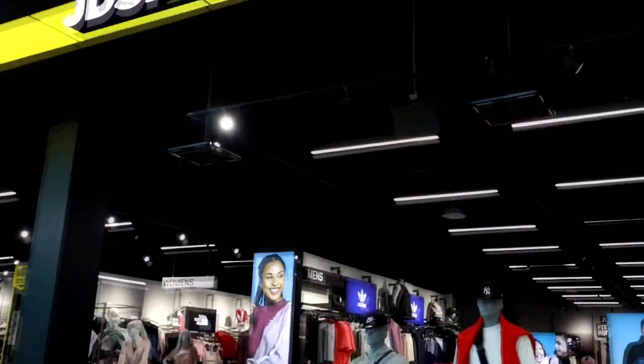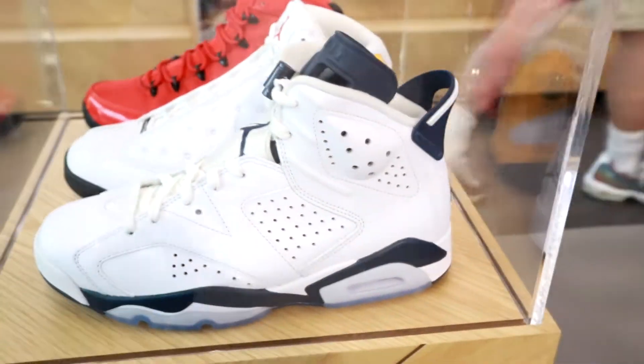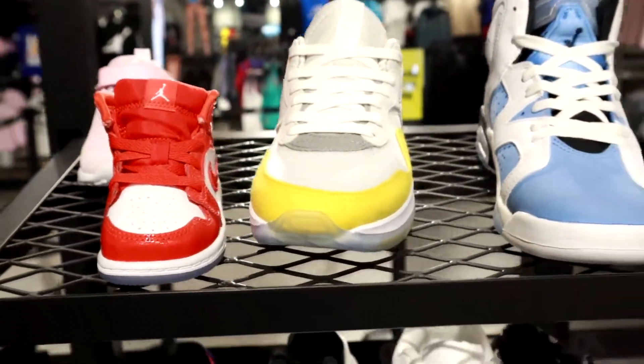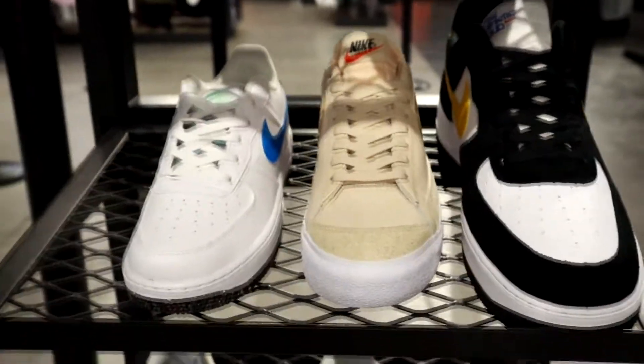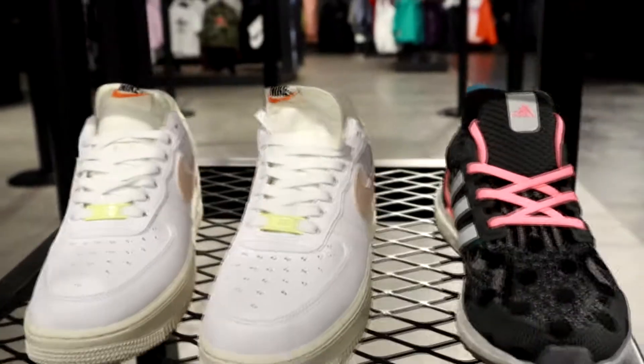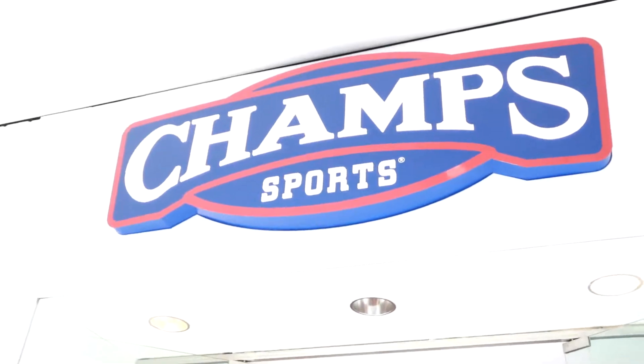So hopefully next time we go we can find something to bring this episode back to life, because right now those shoes are not going to cut it. We're going to start at JD Sports again and not going to lie, they got a bunch of bricks here just sitting on a shelf. Nothing crazy catches my eye — bunch of forces and a bunch of brick Jordans. Did I miss something? In my opinion, all bricks.